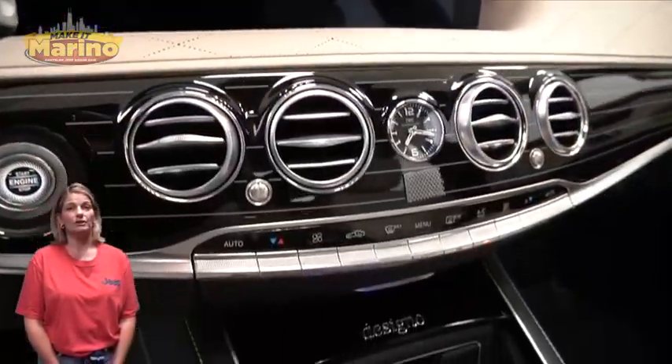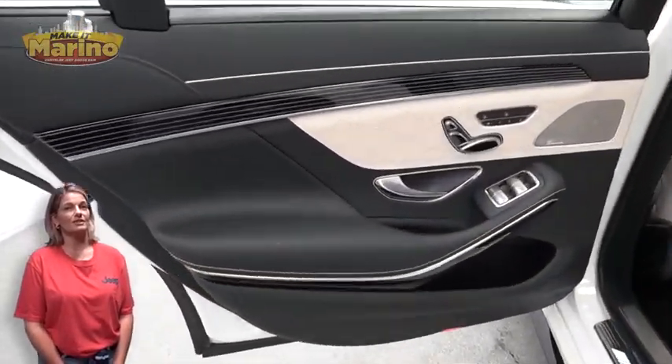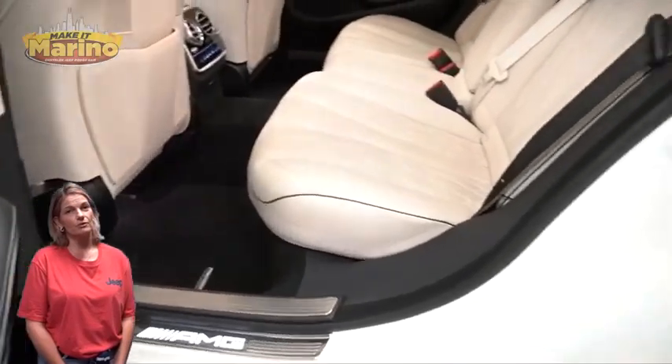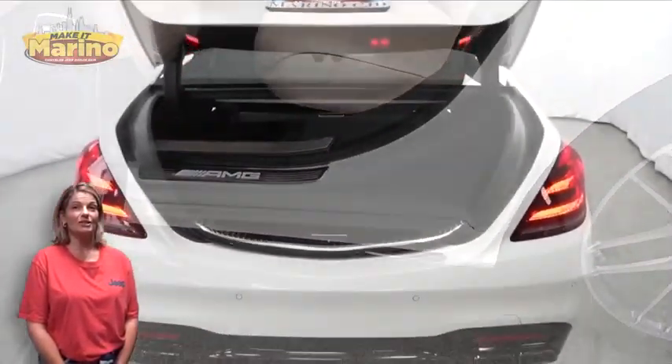It features a 10-inch touchscreen, navigation, rear backup camera, split folding rear seats, panoramic sunroof, and a 4.0-liter turbocharged V8 engine, and so much more.